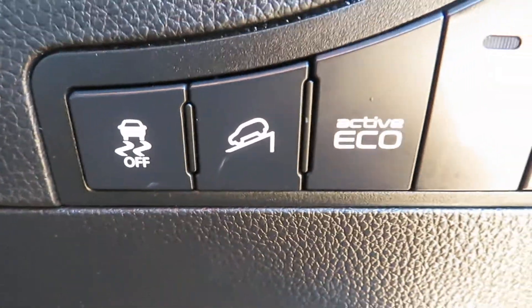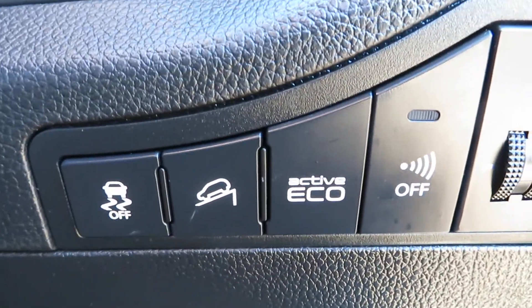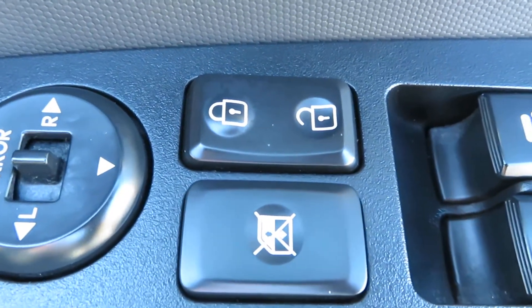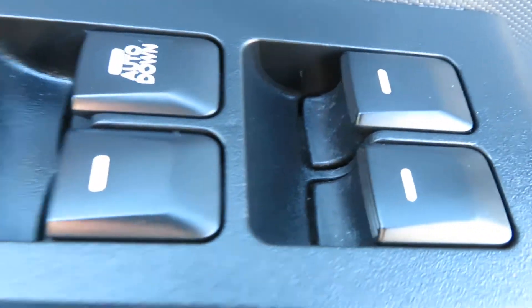Here you've got traction control, hill assist, your e-coat and then you can turn the alarm on and off. On the door you've got electric mirrors that are folding, central locking, rear window lock and then your front and rear electric windows.